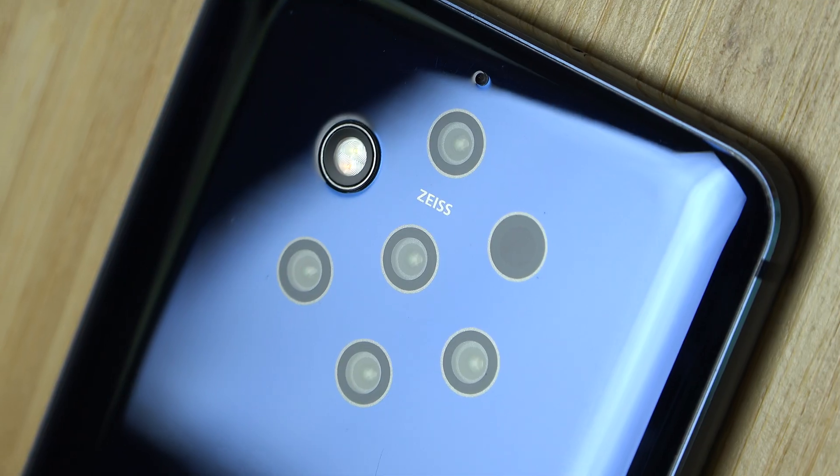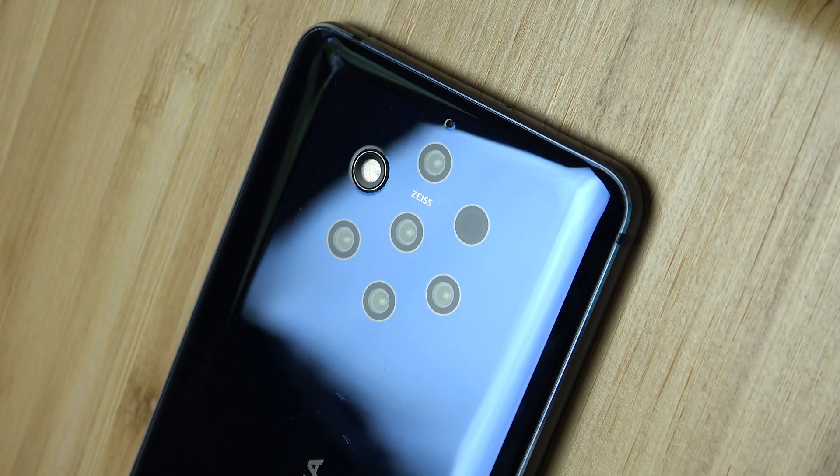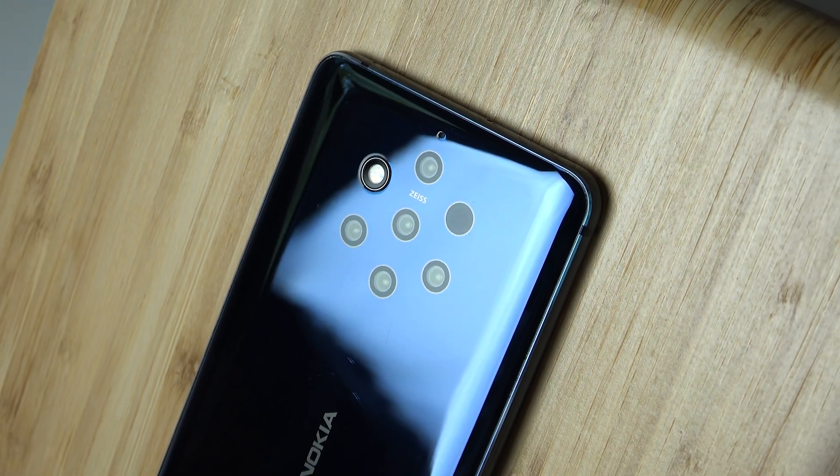Unfortunately, the technology was flawed and there were way too many drawbacks for this phone to succeed. The biggest was how long it takes to process images after they're captured. There was also the reliability issue — I noticed that the moment the phone's battery life falls below 50%, it really struggled to power on all five sensors, resulting in the camera being unreliable at times.